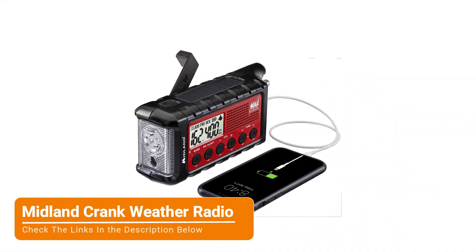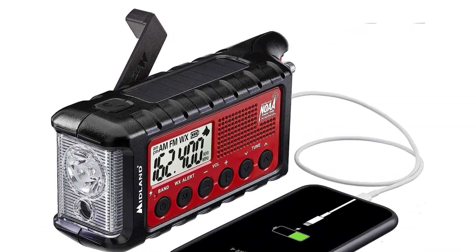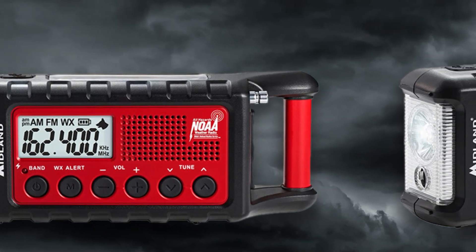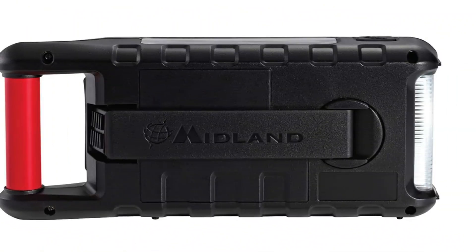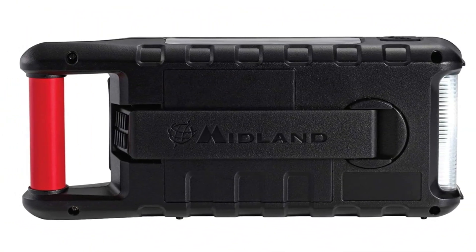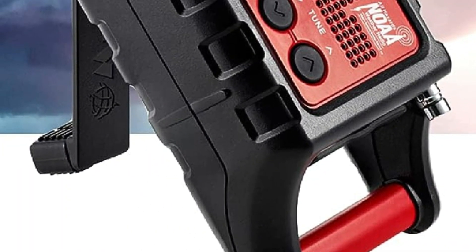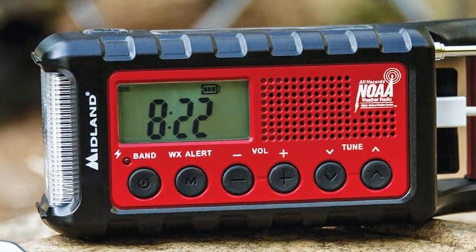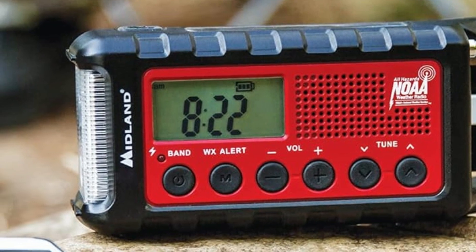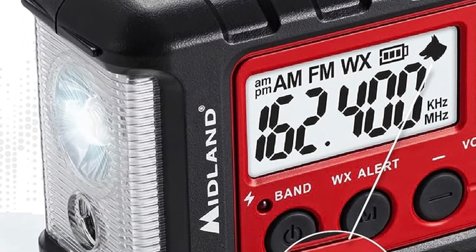First up, we have the Midland Crank Weather Radio. The Midland ER-310 is a valuable companion in emergencies and severe weather events. The radio picks up AM stations and gets up to seven NOAA weather band channels, providing both entertainment and safety. When there's a weather alert, the ER-310 emits a blaring alarm and flashing lights that are nearly impossible to miss. The alarm lasts for a full minute unless disengaged by pressing any button on the radio, while the indicator light will continue flashing every five seconds to notify those with hearing impairment or who missed the initial alarm.